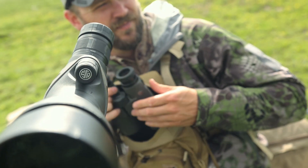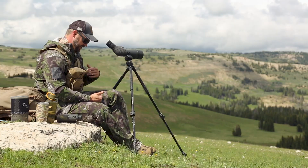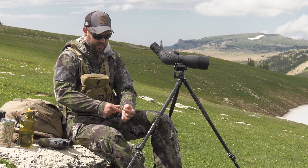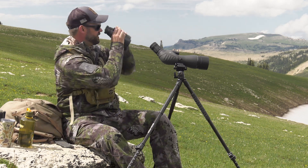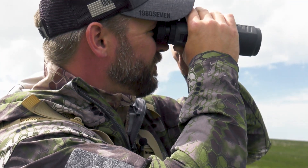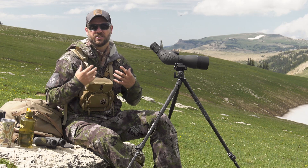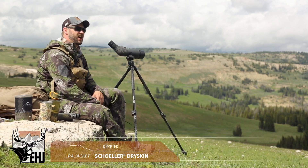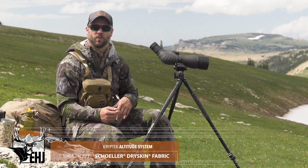Next up is the Tora jacket in Kryptek Altitude — a soft shell that is highly breathable, made from 65% nylon and 26% micro nylon, so it moves really well. Coming back to that athletic cut, you can see there's stretch here — you can move. When you're glassing you're stretching in the shoulder and pit area, and if your jacket doesn't move with you that's a problem. This particular piece has shoulder dry skin technology, which in real-world terms means it's breathable and water resistant.